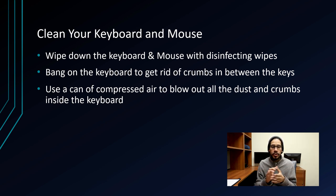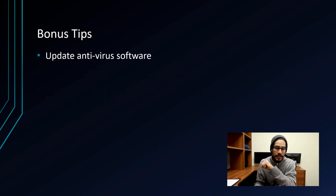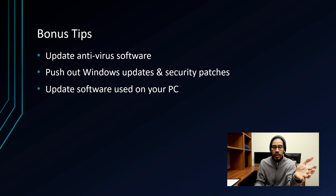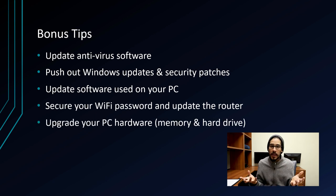Those are five basic tips, but here are some bonus tips. First, update your antivirus software. Second, make sure you push out all Windows updates and security updates. Third, update the software you use on your PC — like Adobe Reader, Photoshop, Premiere, or Illustrator — make sure those are fully up to date. Fourth, secure your Wi-Fi password and update your router. And last, upgrade your PC hardware. If you only have four gigs of memory and it's running slow, bump it up to eight or sixteen gigs — memory is super cheap nowadays. Hard drive replacement is trickier since you'd need to reinstall Windows 10 and all your programs.